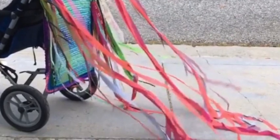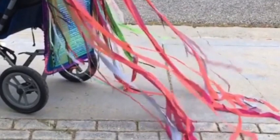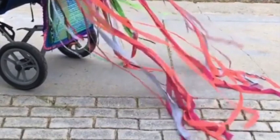Six-foot-long orange, pink, magenta, and lavender ribbons flutter from the top edge of a crocheted panel affixed to the back of a heavy-duty stroller near its handles. The panel has wide blue and pale green stripes.